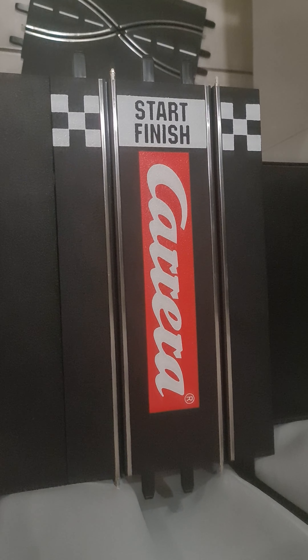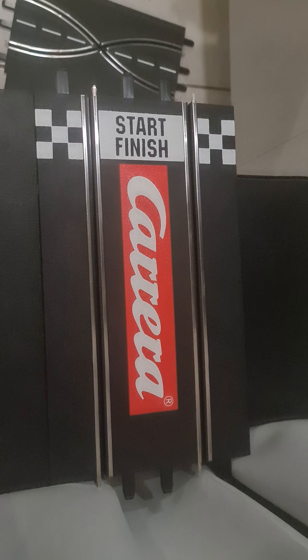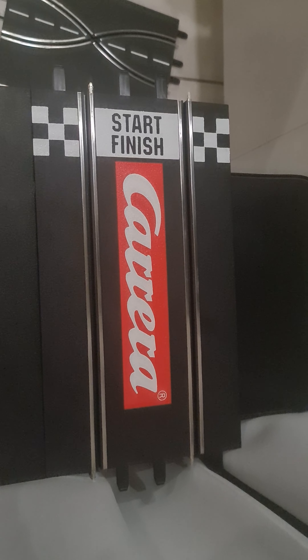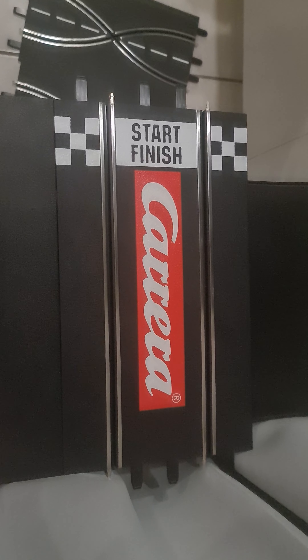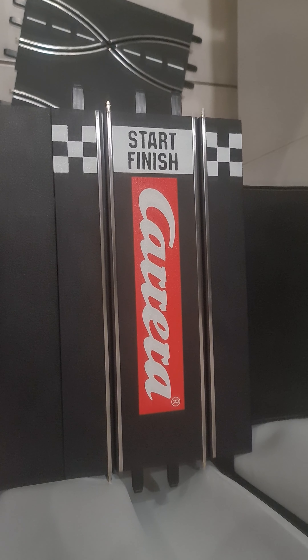Hey everybody, Fabian here with another video on Carrera slot cars. This time a cheaper alternative, but the original Carrera. I didn't buy any Hong Kong or counterfeit stuff. What I did is to extend my track — or to start collecting for my track — I actually bought a second-hand set.